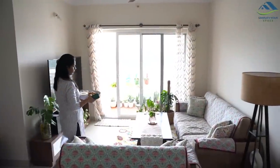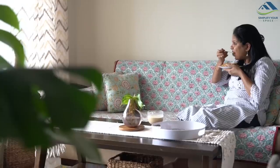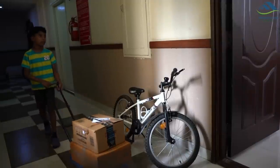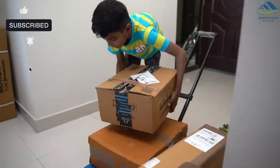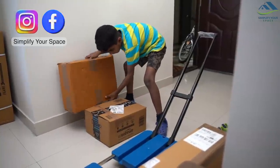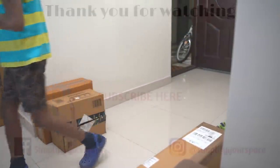To ease my work, I have a house help who assists me in cleaning up and a cook who helps me prepare dinner. For moving in, we did deploy additional manpower. Thank you for watching — hope you enjoyed this video. See you all next week. Bye!